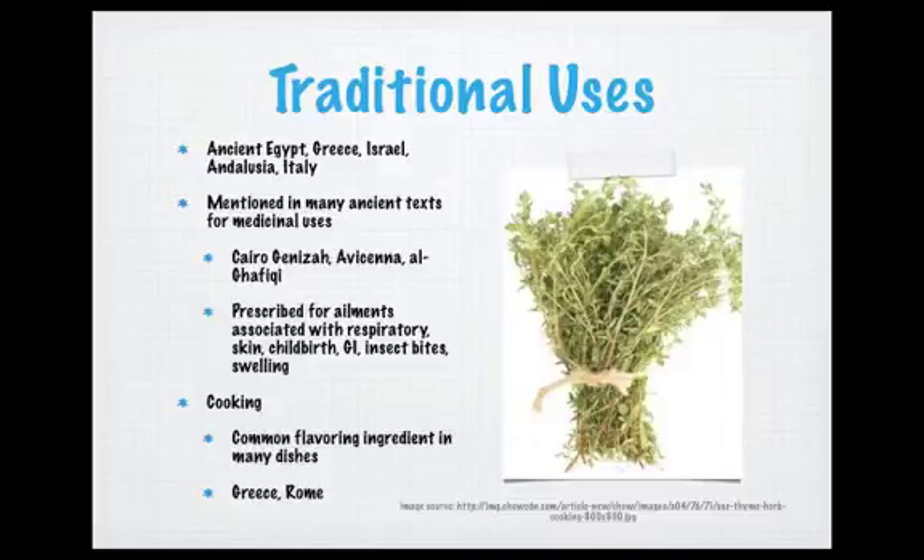Thyme has been found to be used in a variety of different cultures, including ancient Egypt, ancient Greece, Israel, Andalusia, Italy, and many others. Additionally, it has been mentioned in many ancient texts for medicinal and culinary uses. For its medicinal uses, it has been mentioned in historical texts such as the Cairo Geniza, which is from Egypt, Avicenna, and Aghafiki. Something interesting about these prescriptions is that one finds a large degree of homology between a variety of cultures.